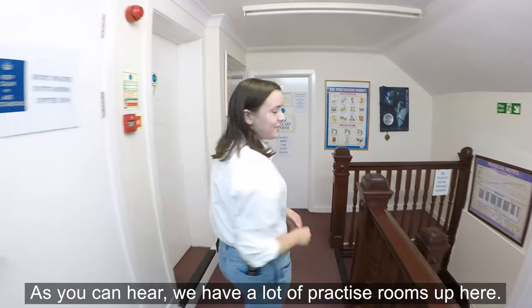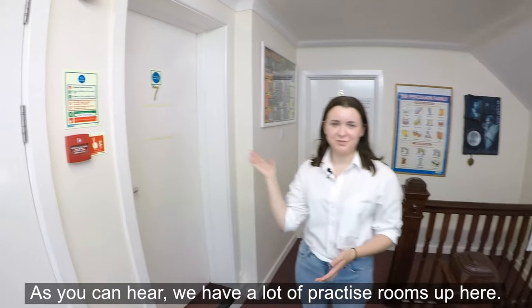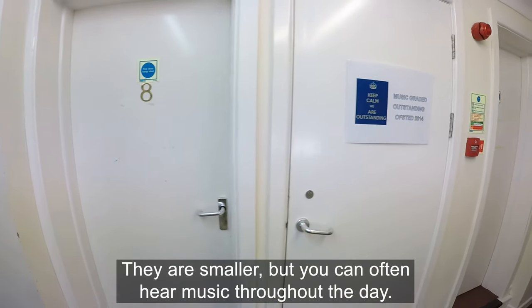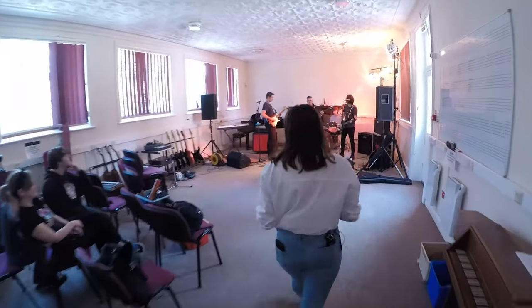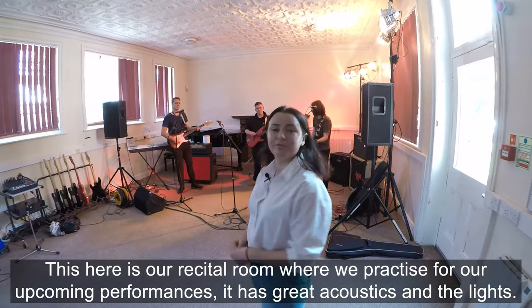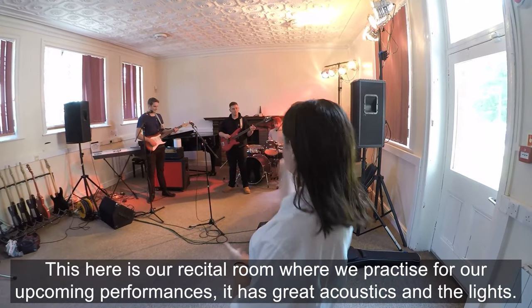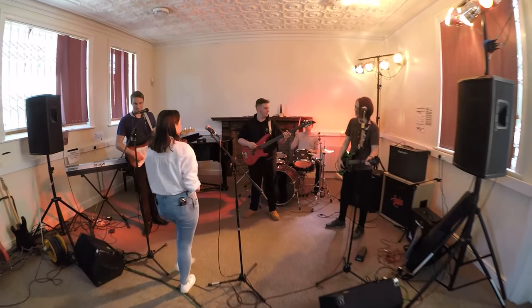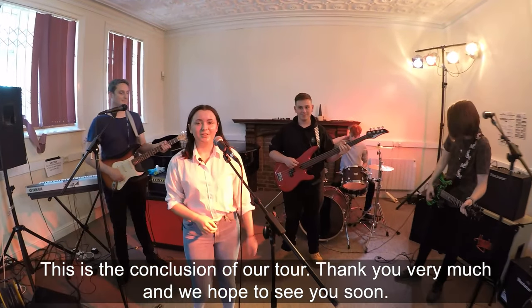As you can hear, we have a lot of practice rooms up here — they are smaller but you can often hear music throughout the day. This here is our recital room where we practise for our upcoming performances. It has great acoustics and great lighting. This is the conclusion of our tour — thank you very much and we hope to see you soon.